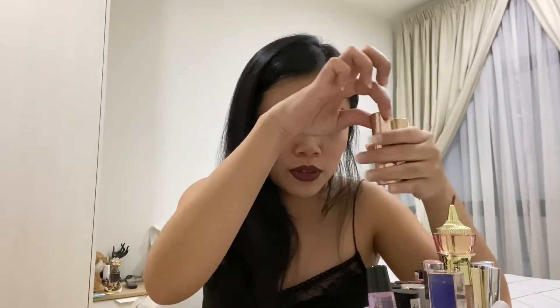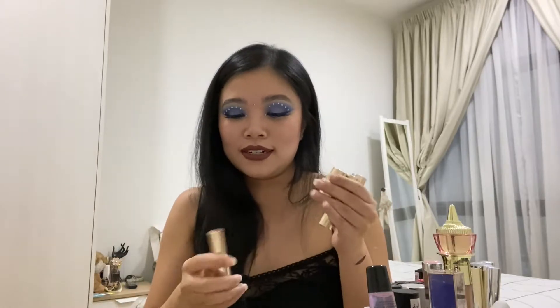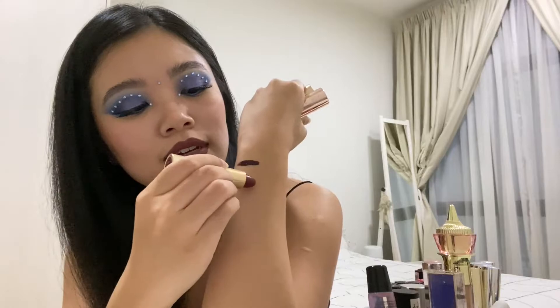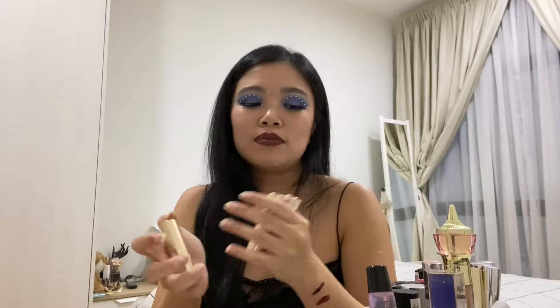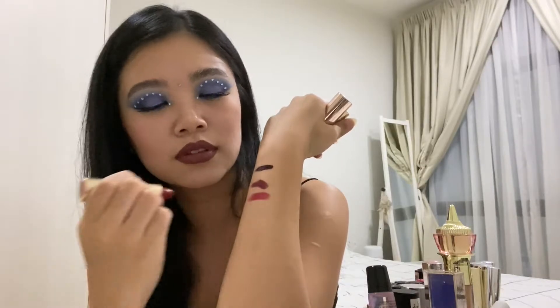A few more ColourPop pieces here — the Disney collection. I love the Tiana color, it's so gorgeous and so smooth. The Snow White one is also really nice — a very bright red. I love these types of colors.